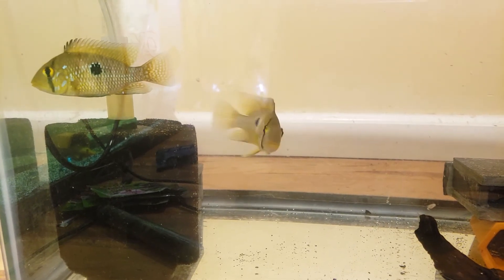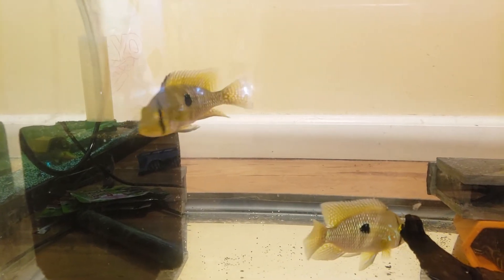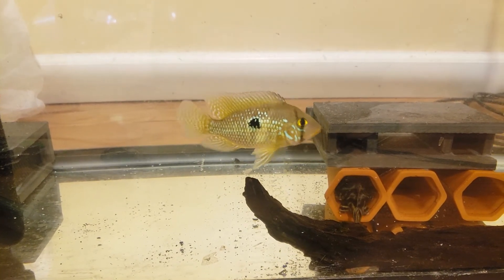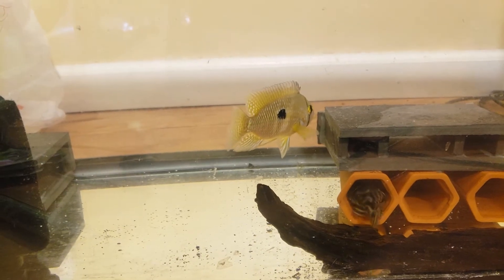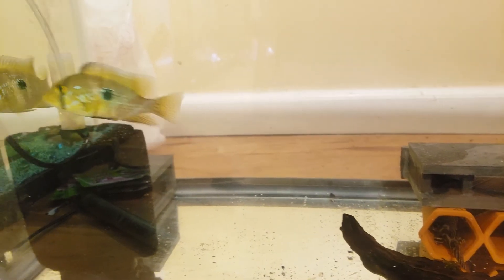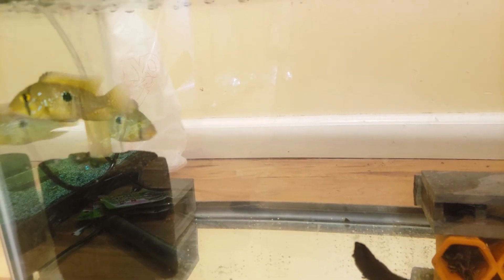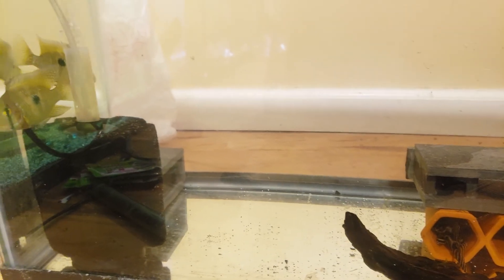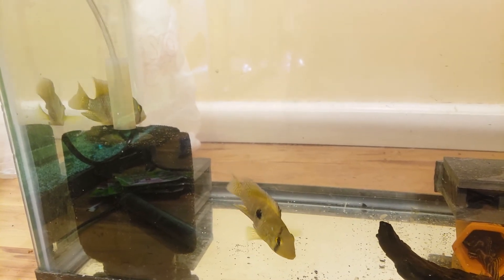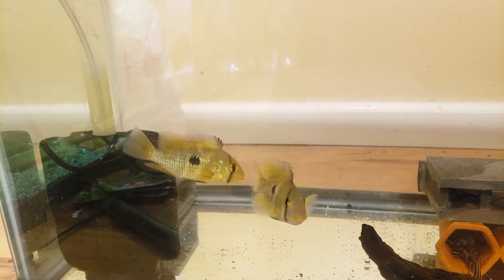They produce a lot of fry and they're very good parents — they take care of them all by themselves with no intervening from me. The Colombian zebra plecos are about to spawn as well. The Geophagus are a semi-aggressive fish; both of them and one of my plecos — the male — they get into little sparring matches from time to time, but nothing too drastic where I have to remove any of them or house them differently, so that's a good thing.